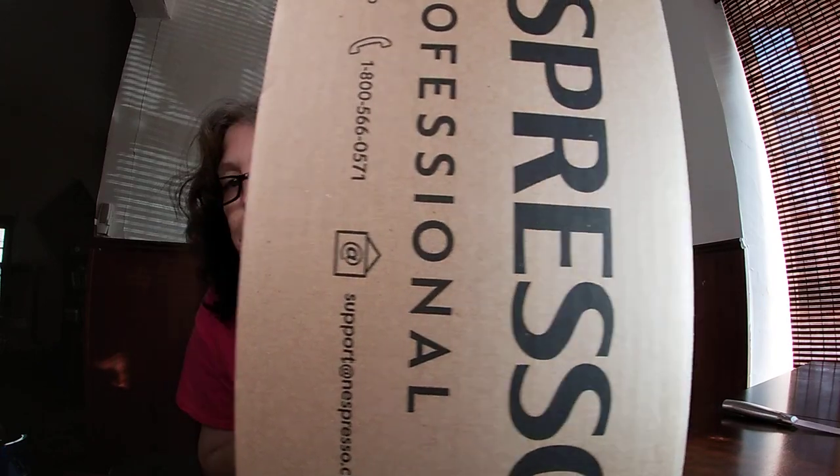Welcome to the channel, guys! Guess what day it is — that's right, it's coffee haul day! Today is the massive coffee haul that I promised you guys, and here it is: Nespresso professional. Welcome to my channel, and I want to welcome all of my new subscribers and new viewers. If this is your first time to my channel, welcome everybody!